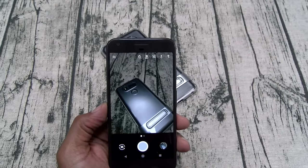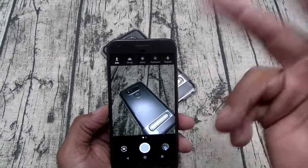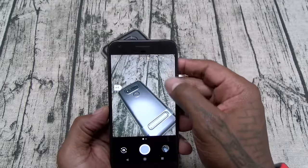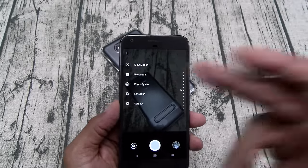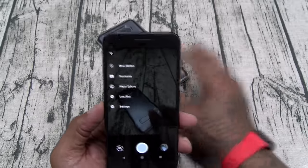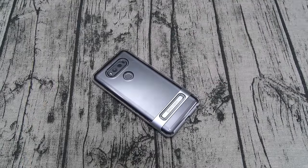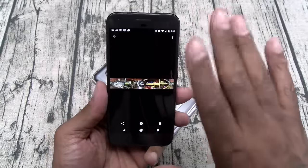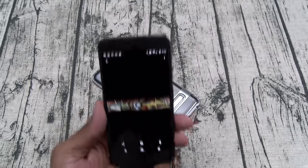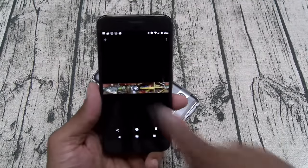You also have slow motion, panoramic, photosphere, lens blur, and settings. Lens blur lets you snap a picture and blur out the background. Photosphere is definitely dope — one of the best things about this camera is they make it easy. Remember how panoramic used to be hard to hold steady and kind of made you not want to use it? With photosphere you just follow a ball on the screen. I just took this photosphere in a candy store a few minutes ago — a full 360 of the store. You can send it just like that. This is my favorite option on this phone.